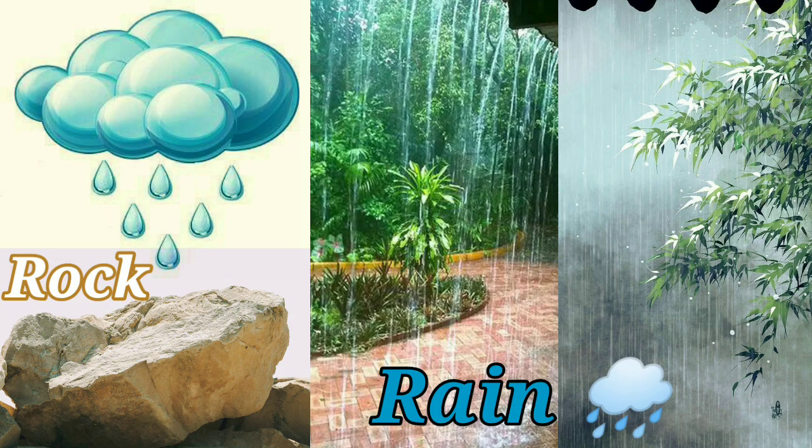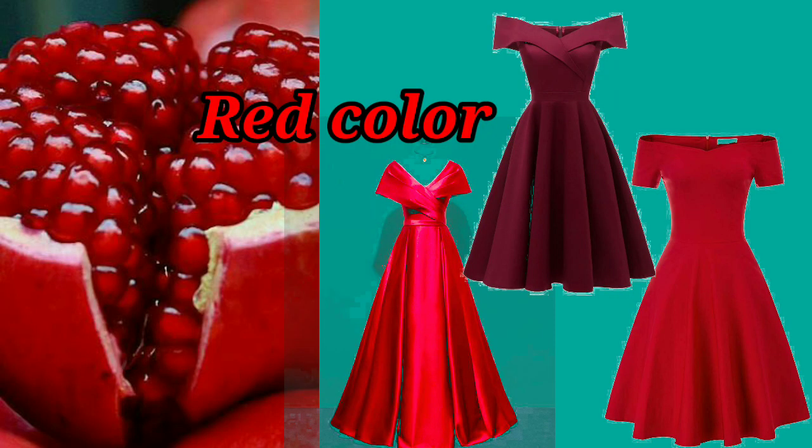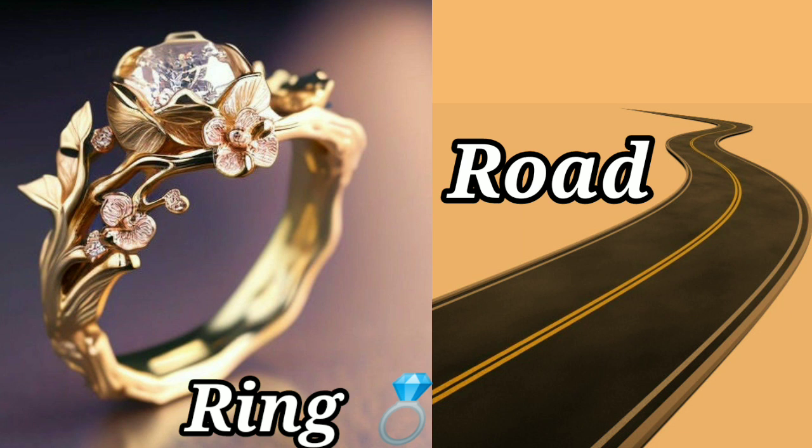R-O-C-K Rock. R-A-I-N Rain. R-E-D Red color. R-I-N-G Ring. R-O-A-D Road.